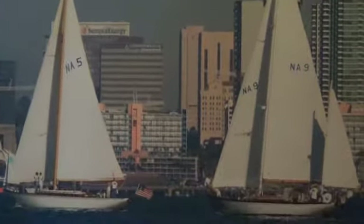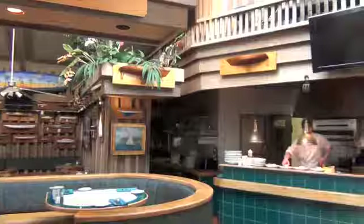Yachtsmen and landlubbers alike come here daily to enjoy the sensational grilled seafood and steaks cooked to perfection and served by attentive servers.